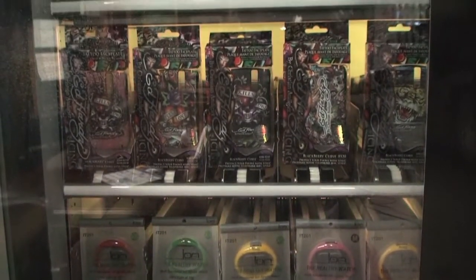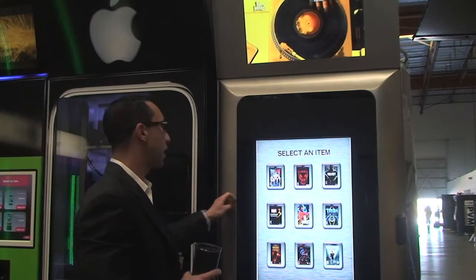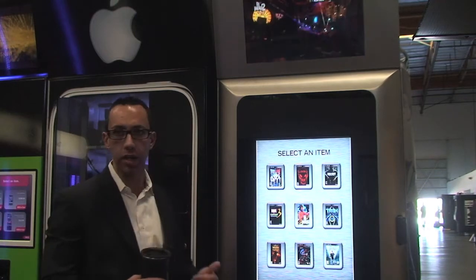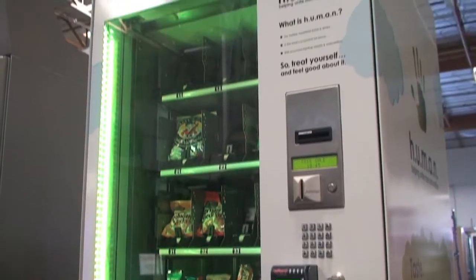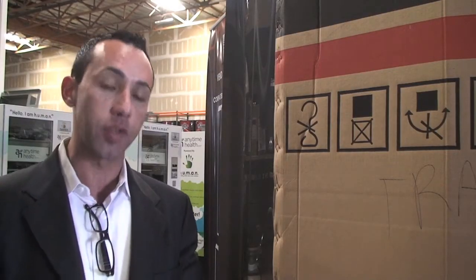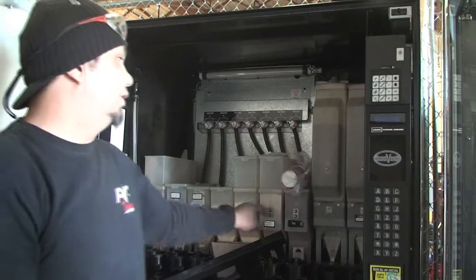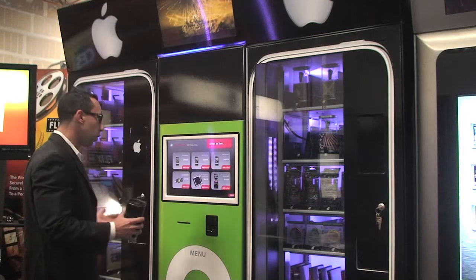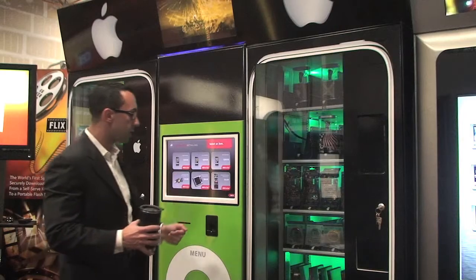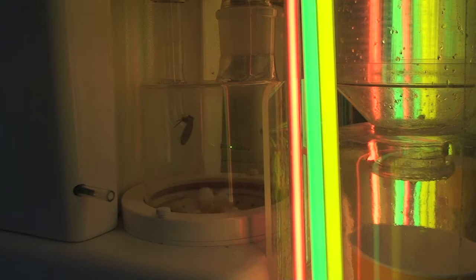The guys at AVT have figured out how to make vending machines for just about everything you can think of. This dispenses PlayStation 3 games, Guitar Hero, DJ Hero. These machines basically vend healthy products — tampons, personal men's products, razors and things like that. iPods, iPhones, Bluetooth, electronic devices, some games as well — kind of your middle-of-the-road popcorn machine, just jazzed up a bit.